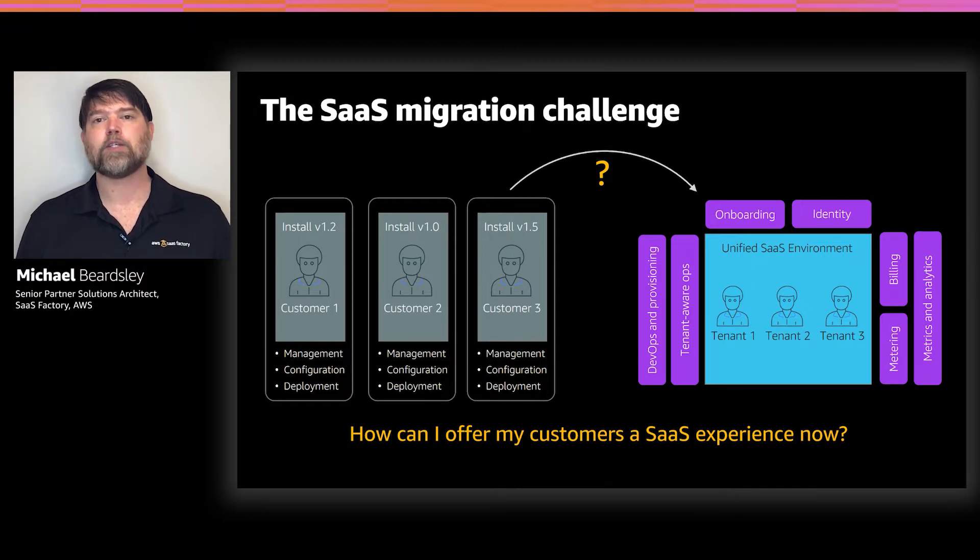What we're looking for is a way to move to a true SaaS environment — a unified space where all of your customers are running the same version of your software, surrounded by all the things we traditionally look at in a SaaS environment: things like tenant onboarding, monitoring, and metrics. The challenge is how can we move you from where we are today to this unified SaaS environment quickly, while minimizing the impacts to your existing application so that you can meet market demands or competitive pressures to get to SaaS?